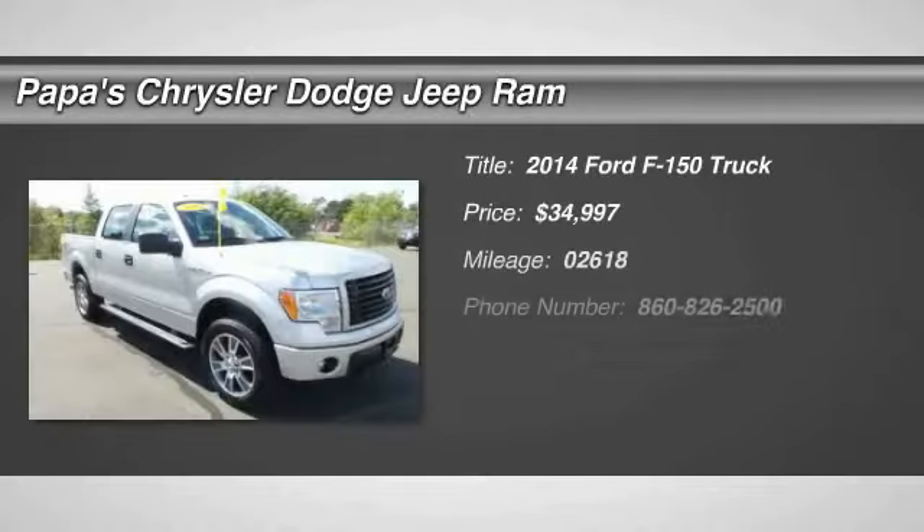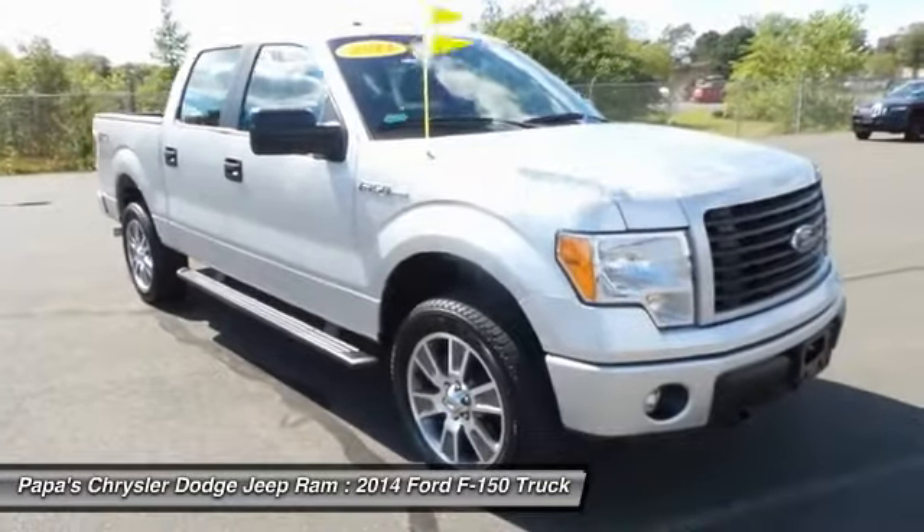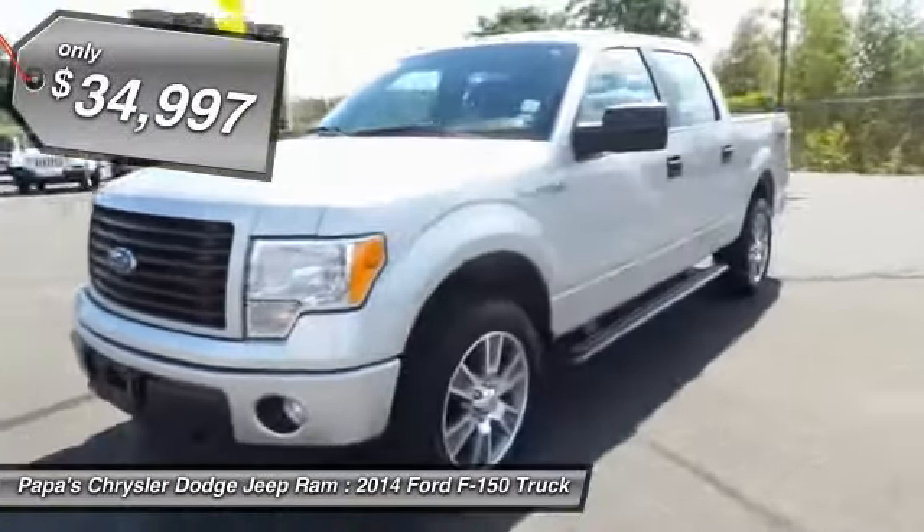The 2014 Ford F-150. A Ford F-150 knows how to handle any situation. It's built to follow orders. No whining. And it's priced below $35,000.